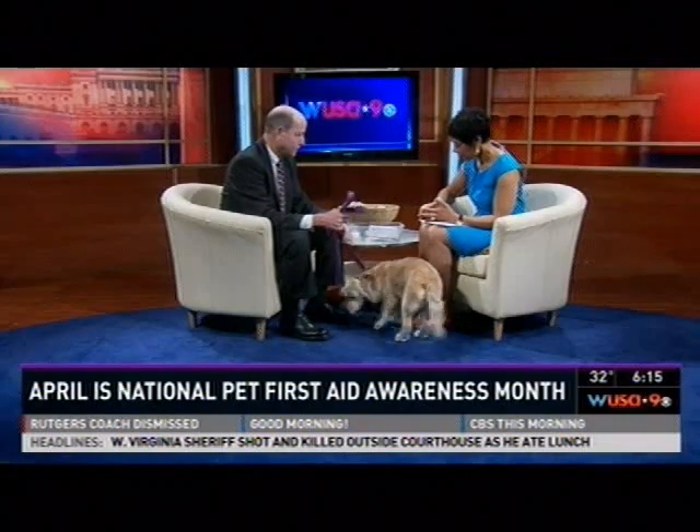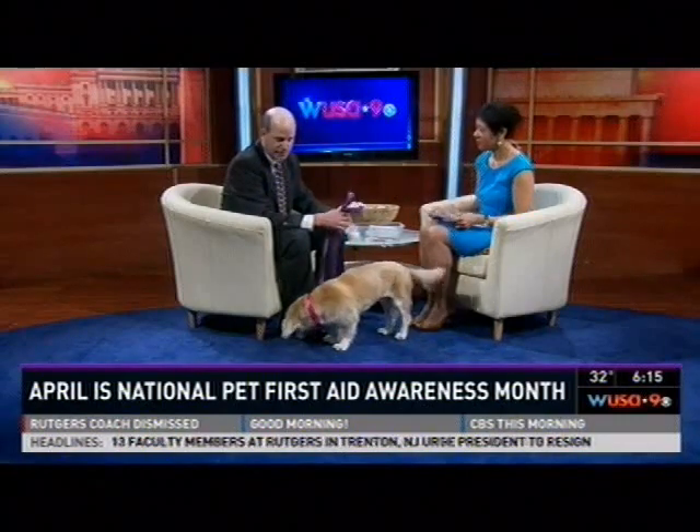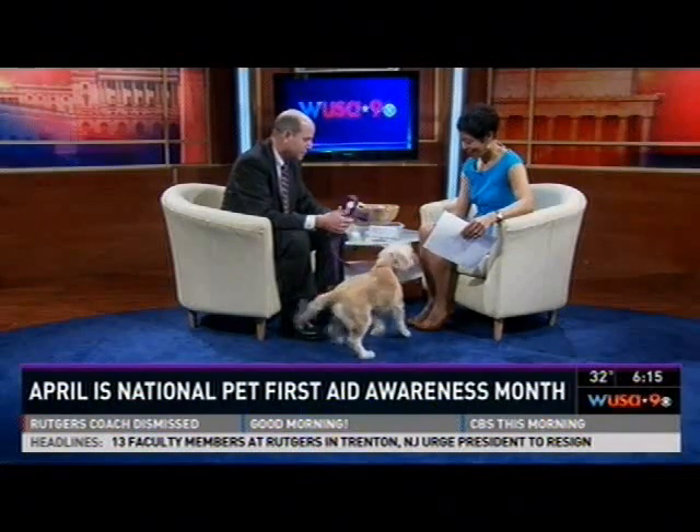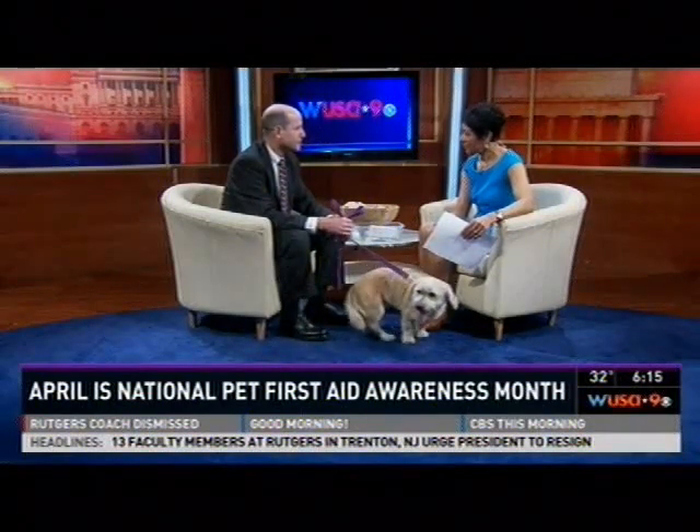We were talking a little bit about CPR in case the dog has some breathing problems, and you said there are classes that you can attend. The Red Cross does actually have first aid classes that can be used for pets. Your veterinarian is another resource that you can use to learn how to do some pet CPR. Doctor, thank you for being a good resource for us.